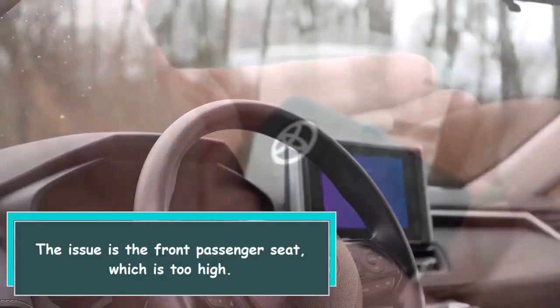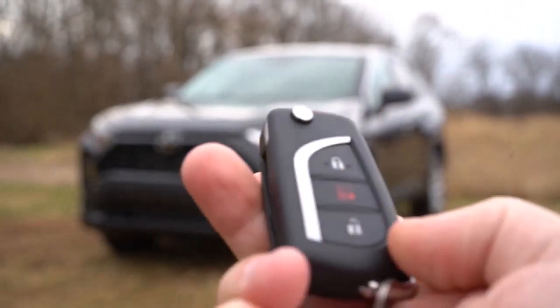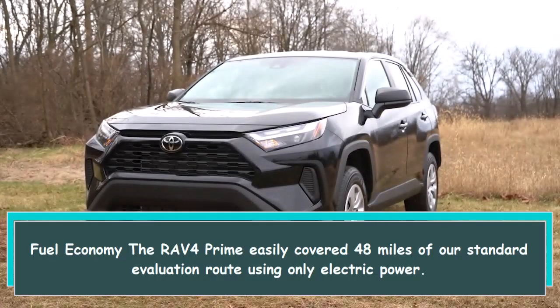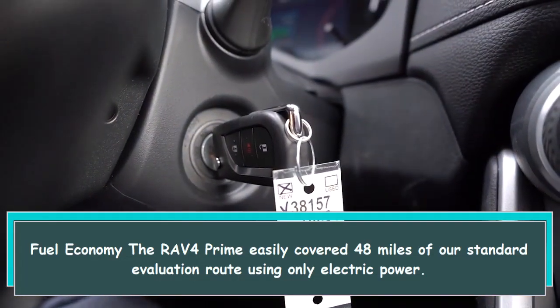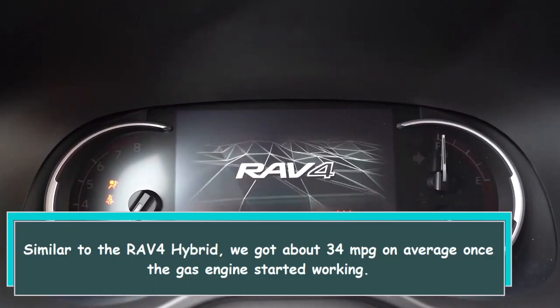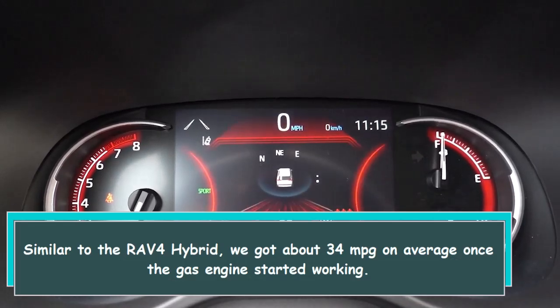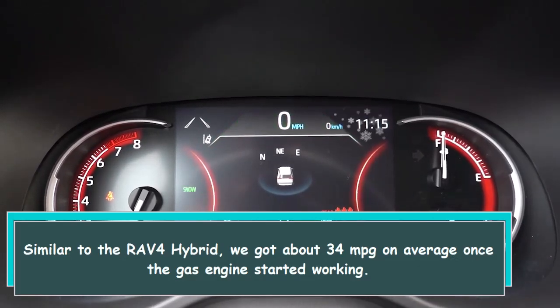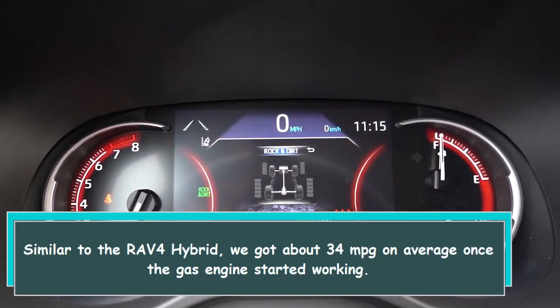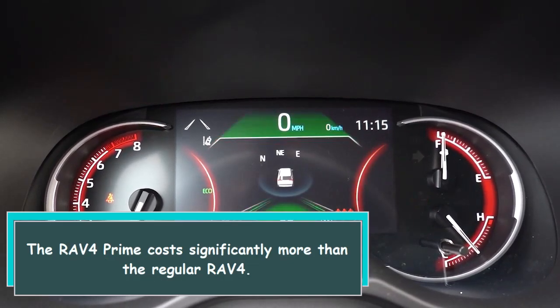One issue is the front passenger seat, which runs too hot. On fuel economy, the RAV4 Prime easily covered 48 miles of our standard evaluation route using only electric power. Similar to the RAV4 Hybrid, we got about 34 MPG on average once the gas engine started working. The RAV4 Prime costs significantly more than the regular RAV4.